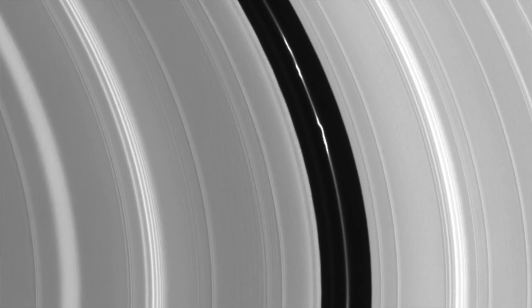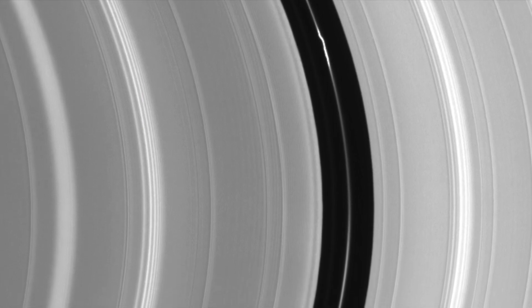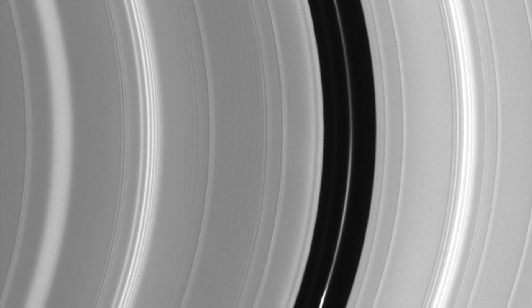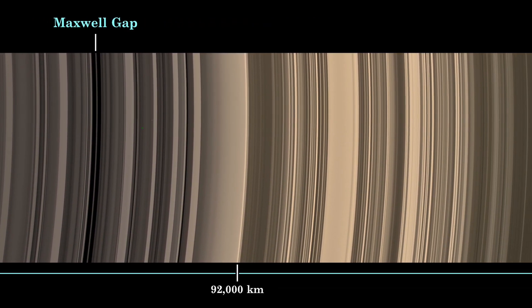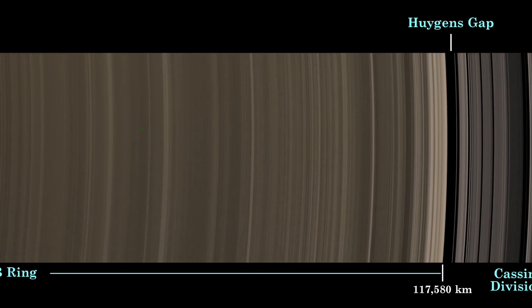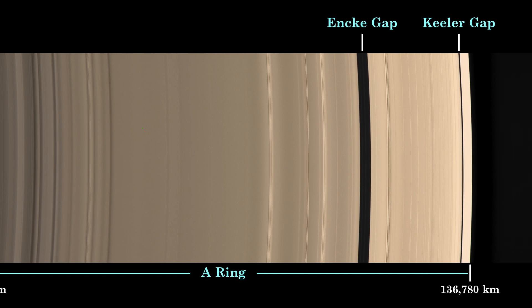Thanks to various NASA missions like Cassini and Voyager, we are able to get a real close-up look at these rings and find out some really astonishing things. The first discovery is that the rings are not solid — they are actually made up of pieces of rock and ice. Some of these pieces are very small, about the size of a grain of sand, and others could be as big as a house.